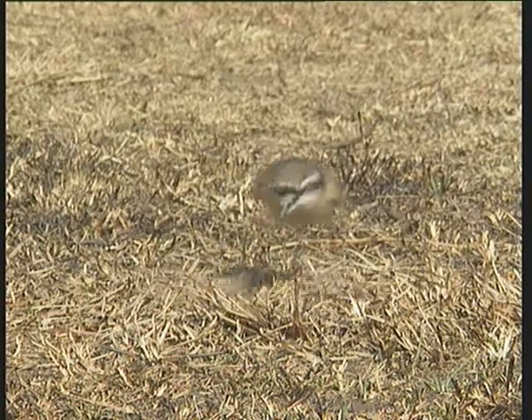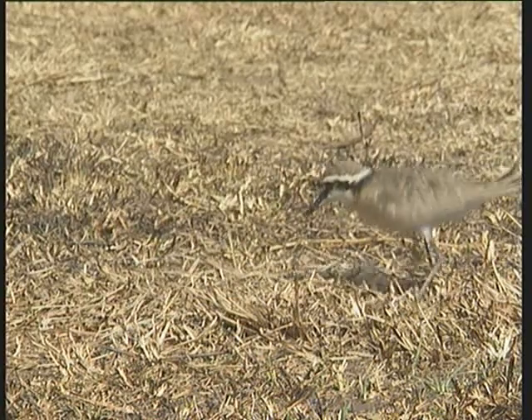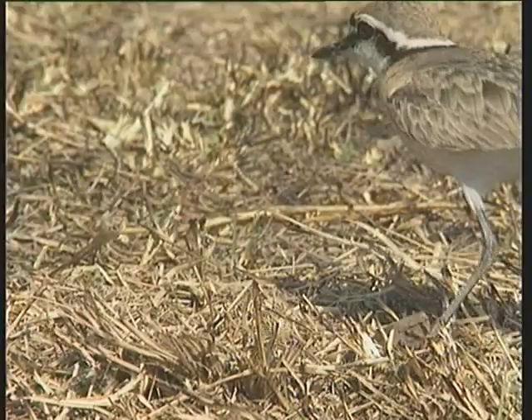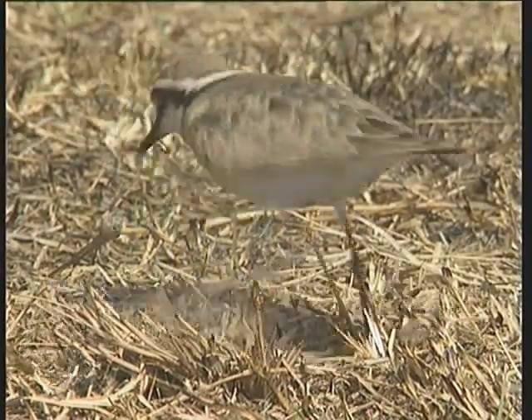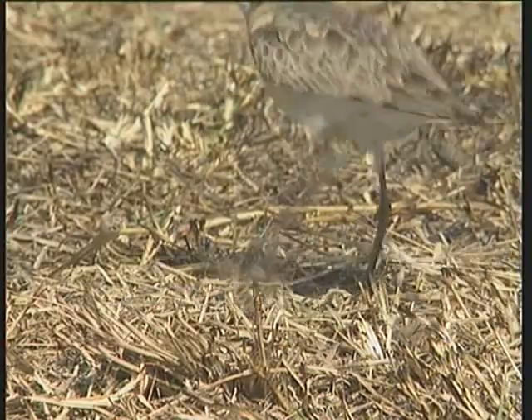The kittlitz's plover even goes a step further. As soon as it sees danger approaching, it covers up its eggs by scratching loose pieces of grass and sand over them, making them very difficult to find.